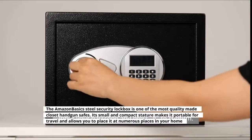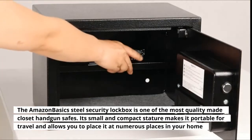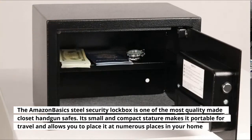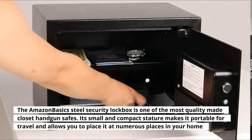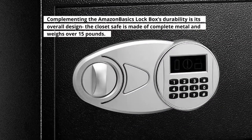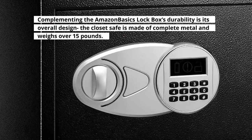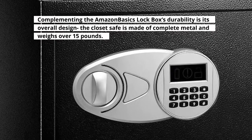The Amazon Basics Steel Security Lockbox is one of the most quality-made closet handgun safes. Its small and compact stature makes it portable for travel and allows you to place it at numerous places in your home. The closet safe is made of complete metal and weighs over 15 pounds.